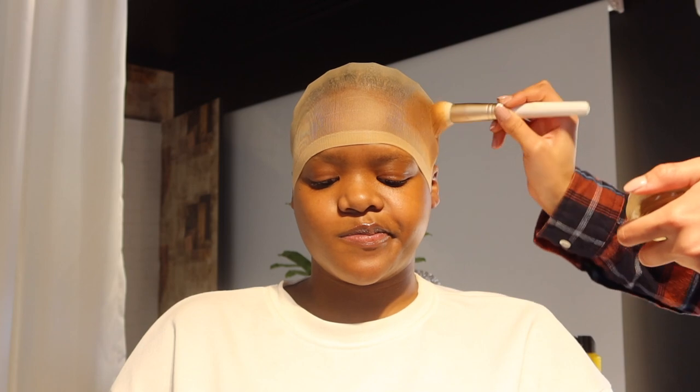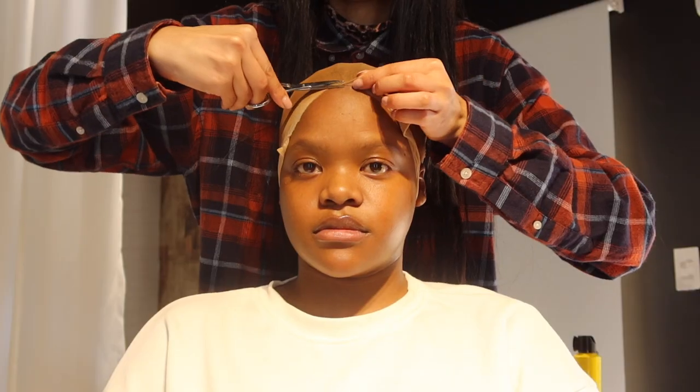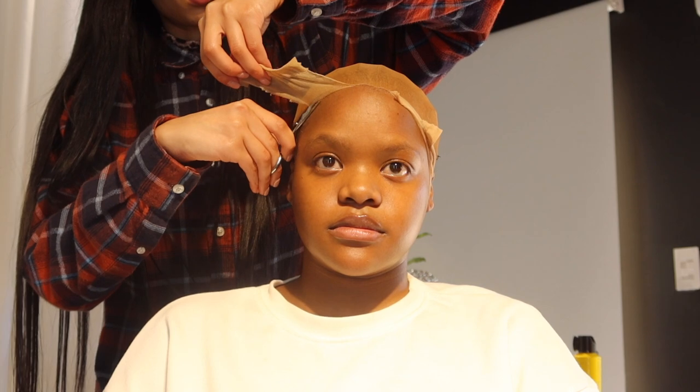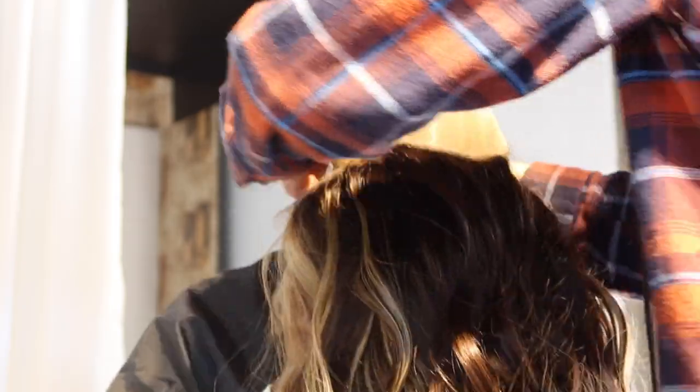All she's doing here is drying the Got2Be — not glue, but the Got2Be — and then she's going to put some makeup on the stocking cap so that it can match my actual skin tone. Because as you can see the actual stocking cap is really really light. That's basically what you do to get the bald cap method, and then we're going to move on and put the actual unit on my head.